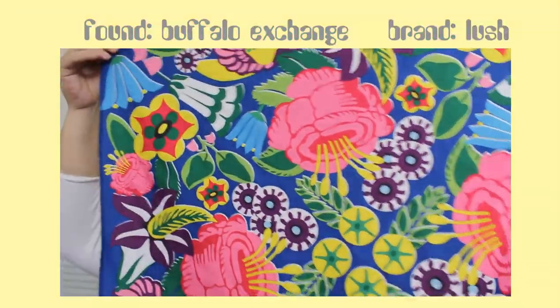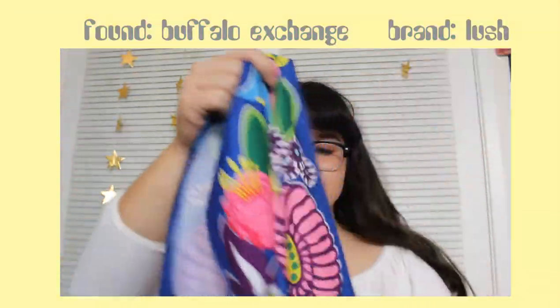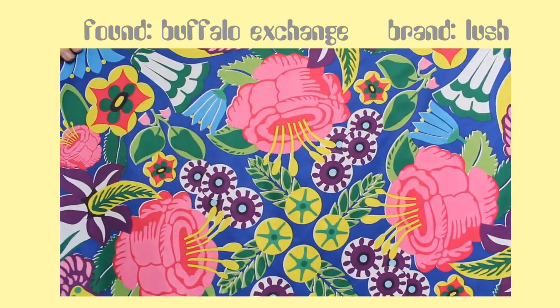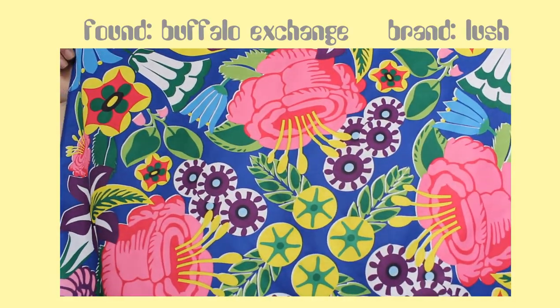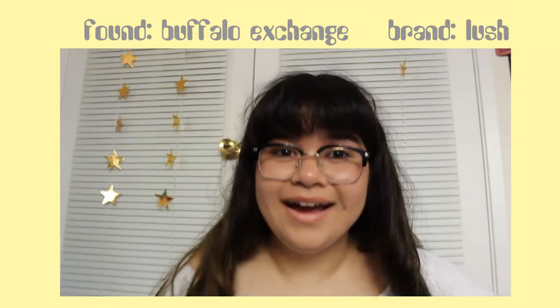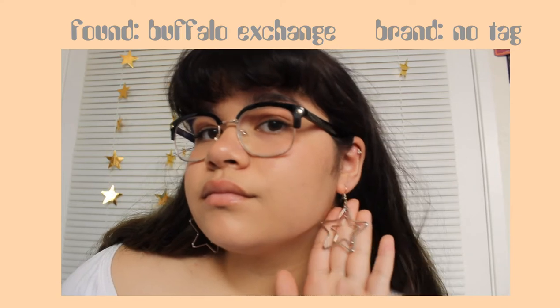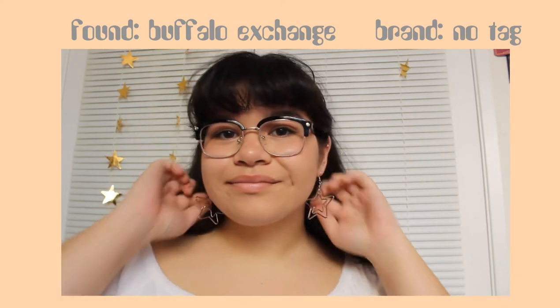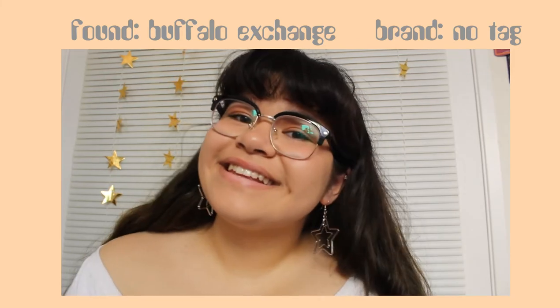This scarf I thrifted quite recently from Buffalo Exchange. It's from Blush, the bath bomb company — it's kind of funny, I didn't know they were making headscarves now. I was also wearing this in the beginning of the video. I love the patterns on this. And last but not least, these really cute star earrings from Buffalo Exchange. I'm a sucker for cool, quirky earrings.